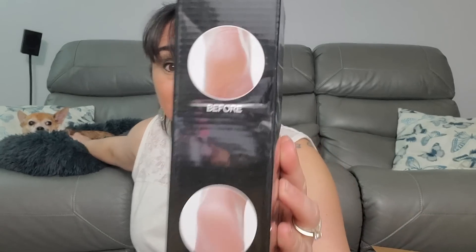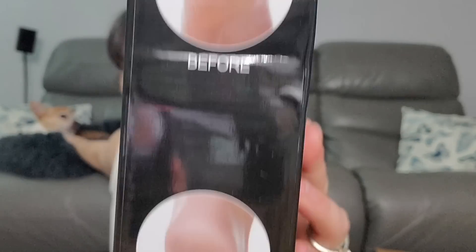Next we have electric callous remover — making pedicuring more convenient and safe. You want to see that before and after? Before, ooh — after, so smooth. I guess it takes a battery, so we got that right there. Electric callous remover — I don't know if I've ever tried one of those ones.